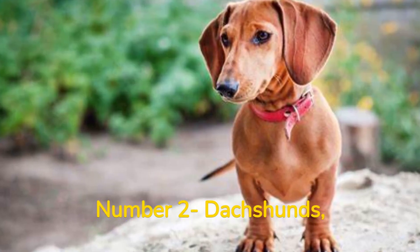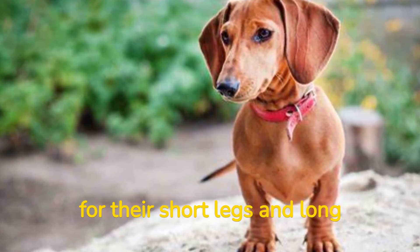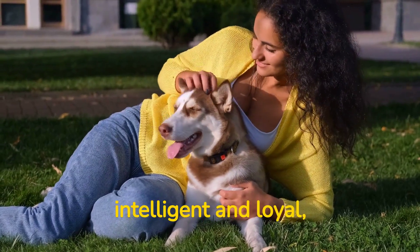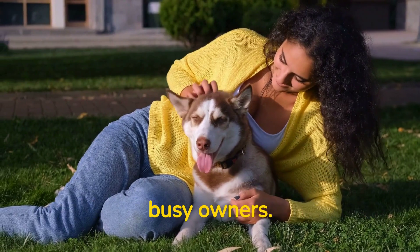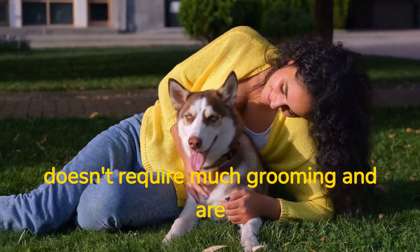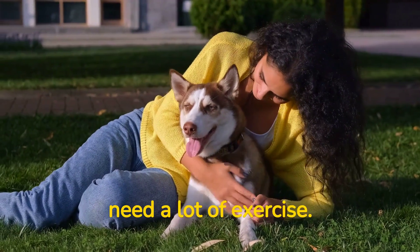Number 2: Dachshunds, or wiener dogs, are known for their short legs and long body. Dachshunds are also intelligent and loyal, making them great companions for busy owners. They have a short coat that doesn't require much grooming and are low-energy dogs that don't need a lot of exercise.